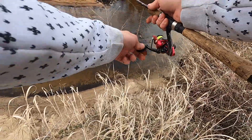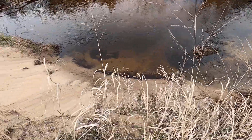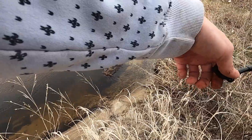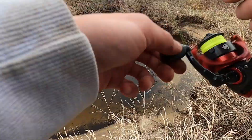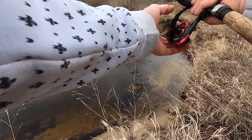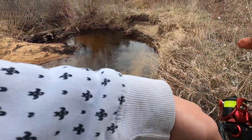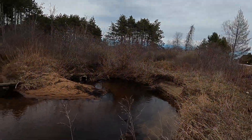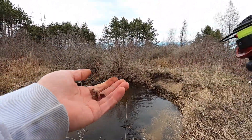A little farther, a little more into the hole might help. There's one — oh it came off. That was a good one.